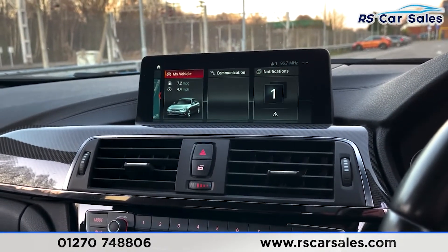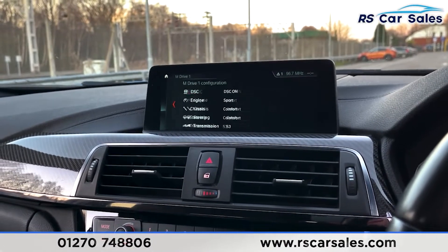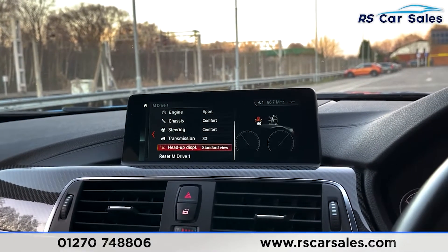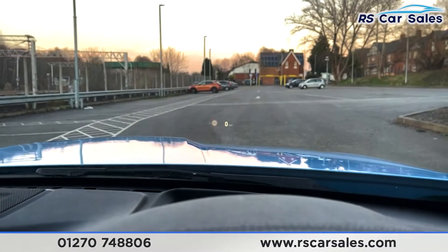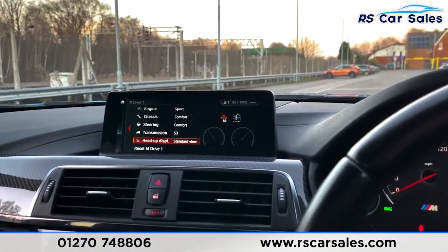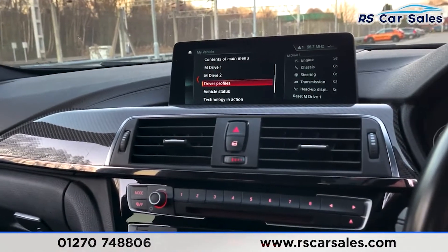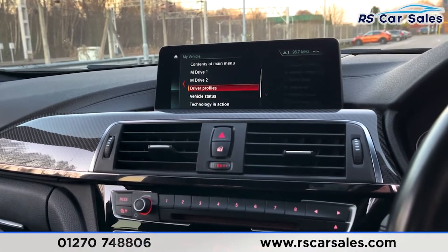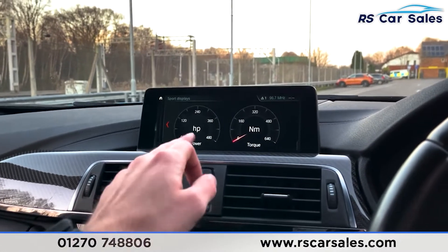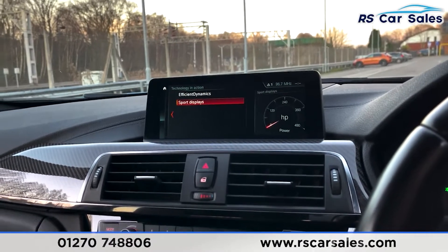Going into the menu — if we go into My Vehicle you've got your M Drive with M Drive One and M Drive Two. You've got DSC, engine, chassis, steering, transmission and a heads-up display as well, so you can set all of those different variables to individual settings to suit your driving style at just the touch of a button. Going back, you've then got things like driver profiles and technology in action — we can access our sports displays to view a live feed of horsepower and torque.